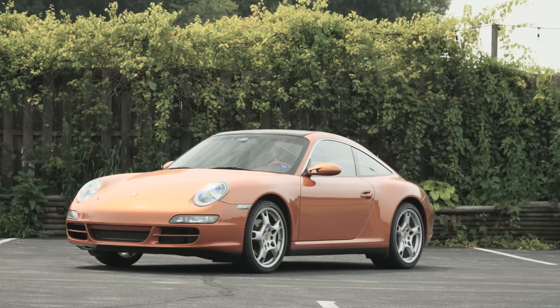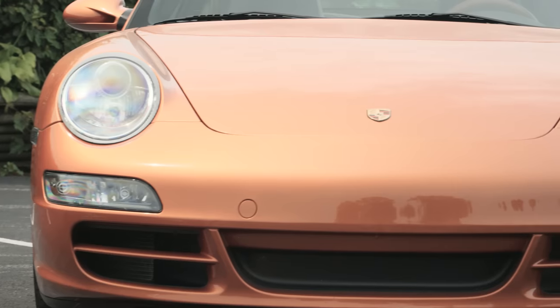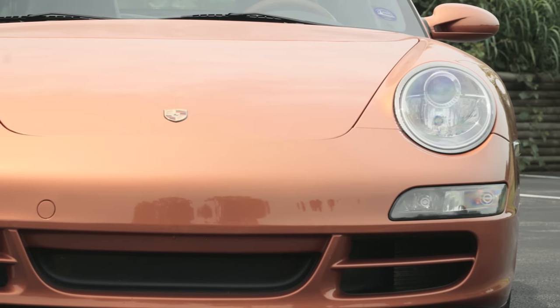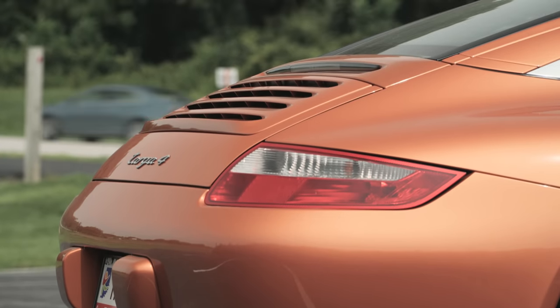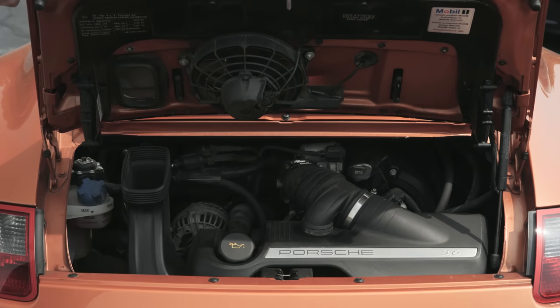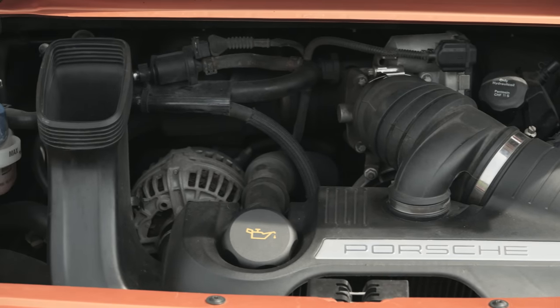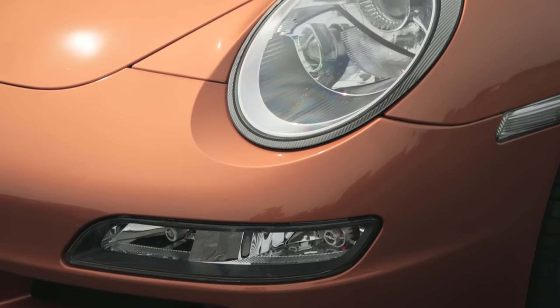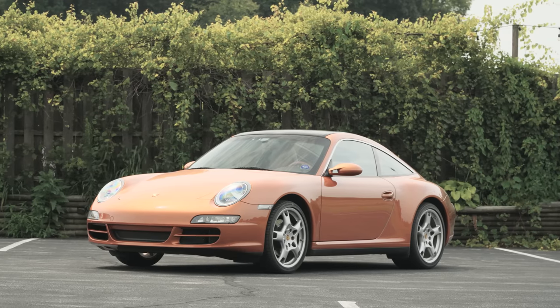A 997.1 Targa 4 is one of the great modern Porsches that is still somewhat affordable. Some 997.1 Targa 4 S's have brushed up against $90,000 on Bring a Trailer, and one sold for as low as $39,000 in 2020. But you can probably purchase a nice 3.6-liter 2008 Targa 4 in the $50,000 to $70,000 range, depending on condition and the beautiful Nordic Gold color. If you're watching this in 2028, I bet you can still find nice 997.1 Targa 4s for less than $100,000.